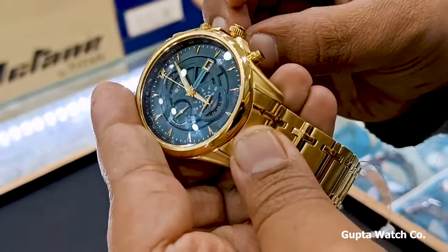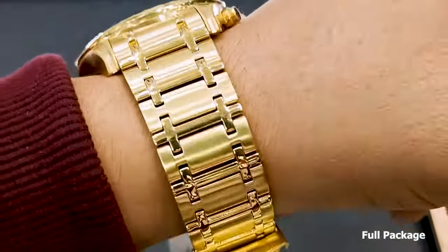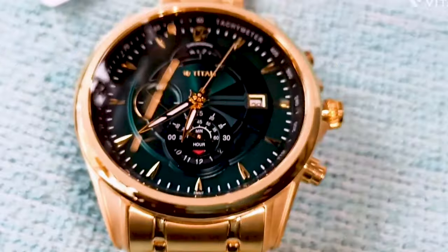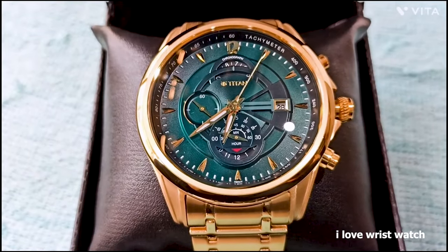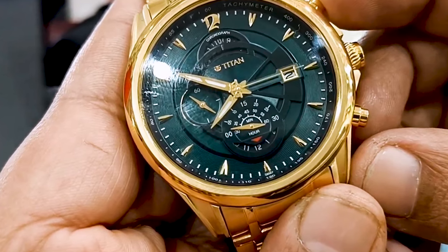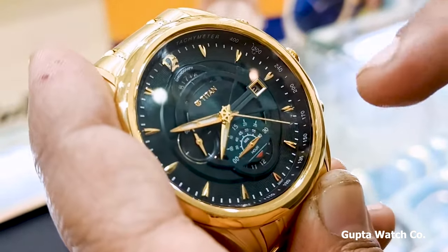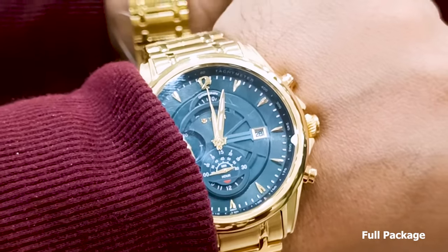What sets this watch apart is its attention to detail. The watch features intricate detailing on its dial and case, showcasing Titan's commitment to craftsmanship. The Titan Regalia is powered by a reliable quartz movement, ensuring accurate timekeeping. With its water resistance of up to 30 meters, this watch can withstand minor splashes and rain. With its combination of classic design, affordable pricing, and attention to detail, the Titan Regalia is a true embodiment of timeless elegance. Whether you're attending a formal event or a special occasion, its timeless design, reliable movement, and affordable price point make it a favorite for those who appreciate classic aesthetics.